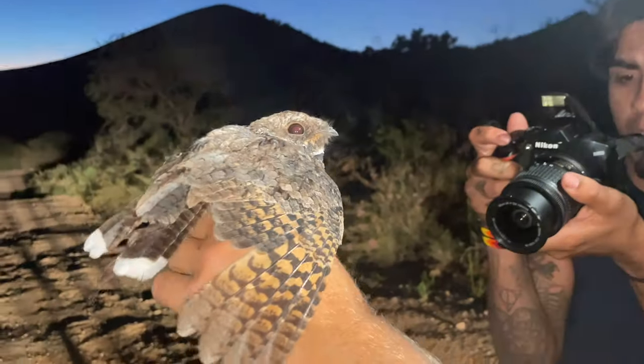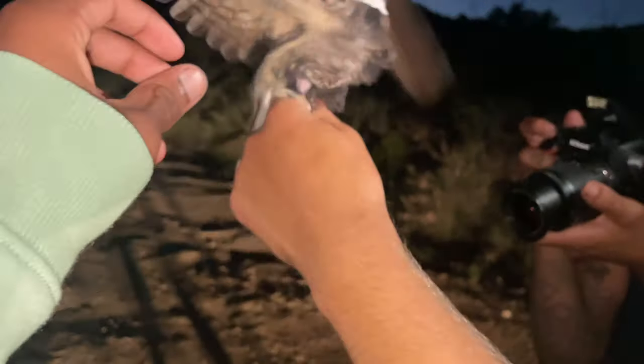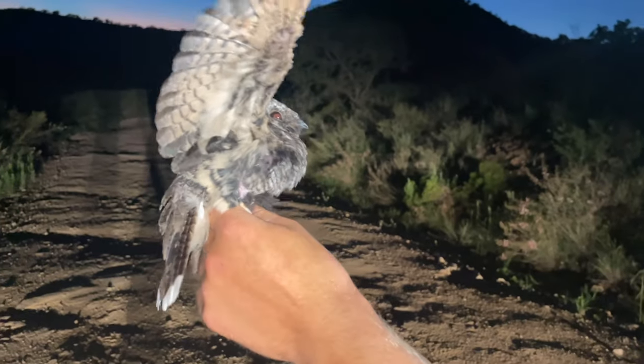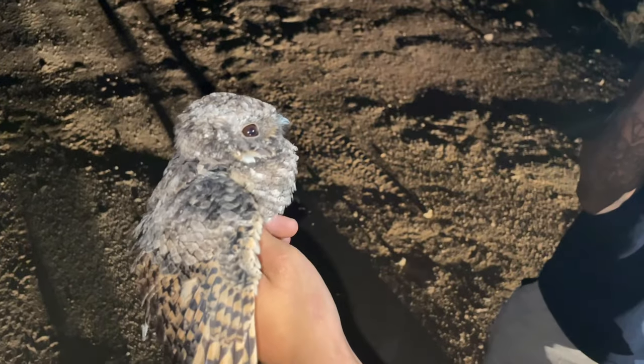The second animal caught — this poor-will bird. This guy just snatched him as he was lying across the trail. Very cool. Just another second look at the bird. Pretty cool.